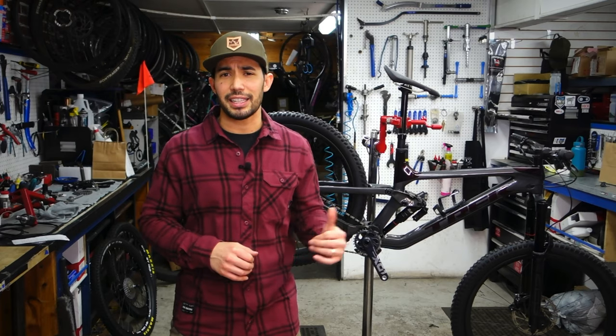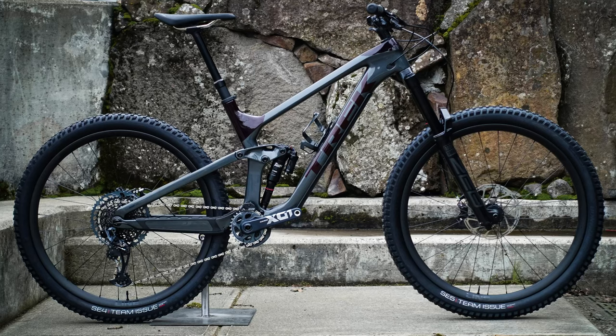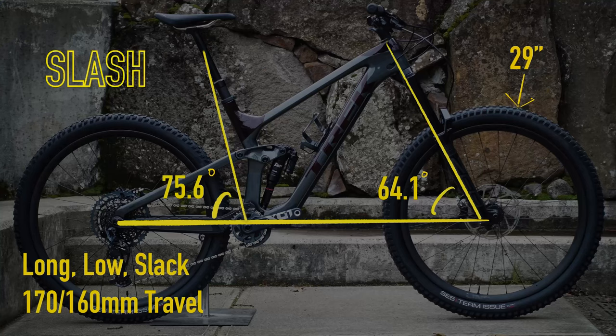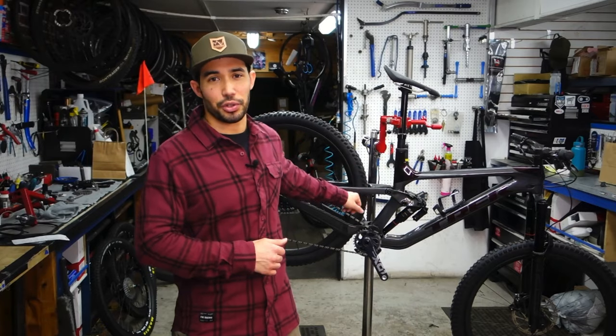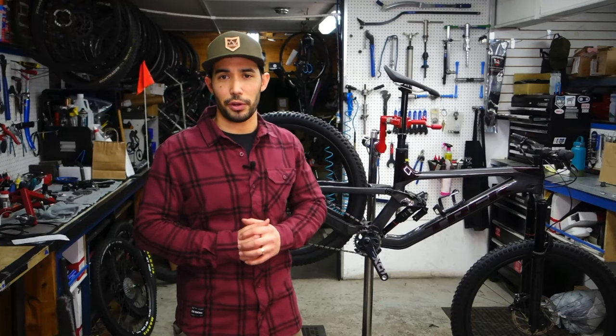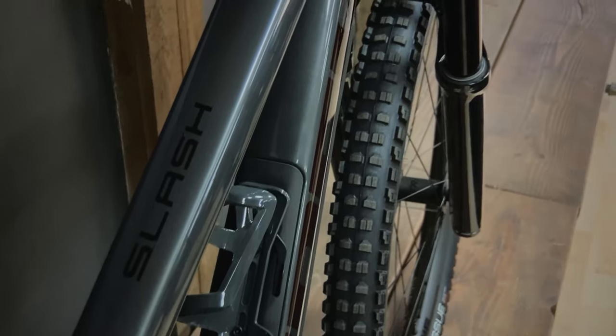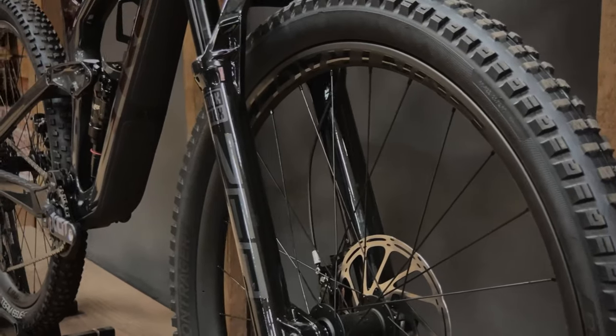The last bike we're going to talk about today is the Slash. The Slash is the prototypical enduro race bike. It's long, it's low, and it's slack. It's got a 64.1-degree head tube angle, a 75-degree seat tube angle, 29-inch wheels, and a beastly 170 and 160 millimeters of travel front and rear. Basically, this bike is designed to get to the top of the mountain and then just smash whatever's in front of it going down.